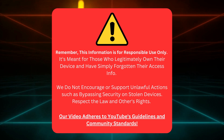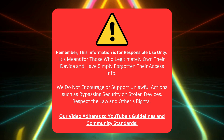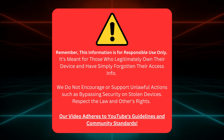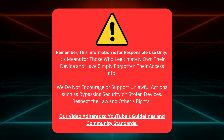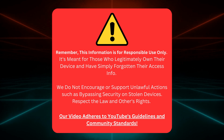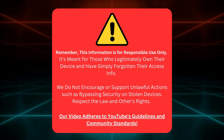Just a quick heads up: this info is only for those who actually own their device and just forgot their access details. We're all about playing fair and square here, so we're not supporting anything illegal like messing with stolen devices. Let's keep things respectful and within the rules. Our video is all good with YouTube's guidelines and community standards.